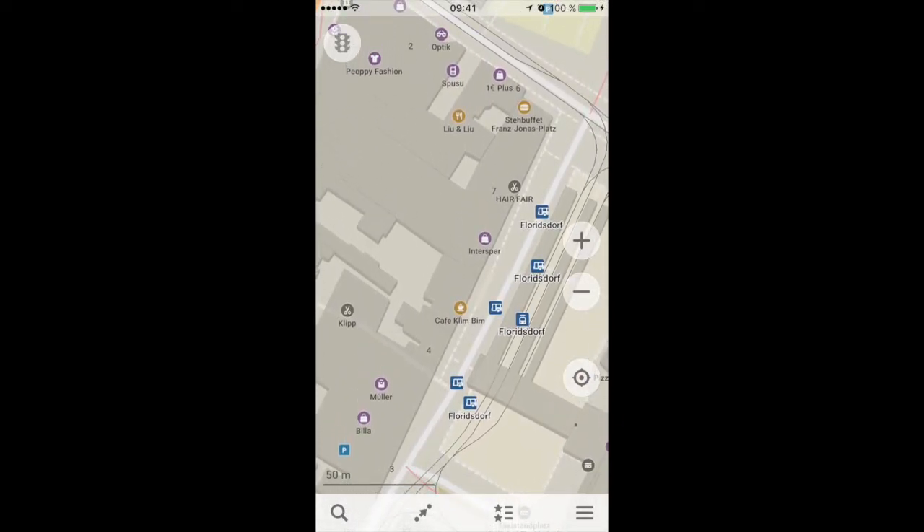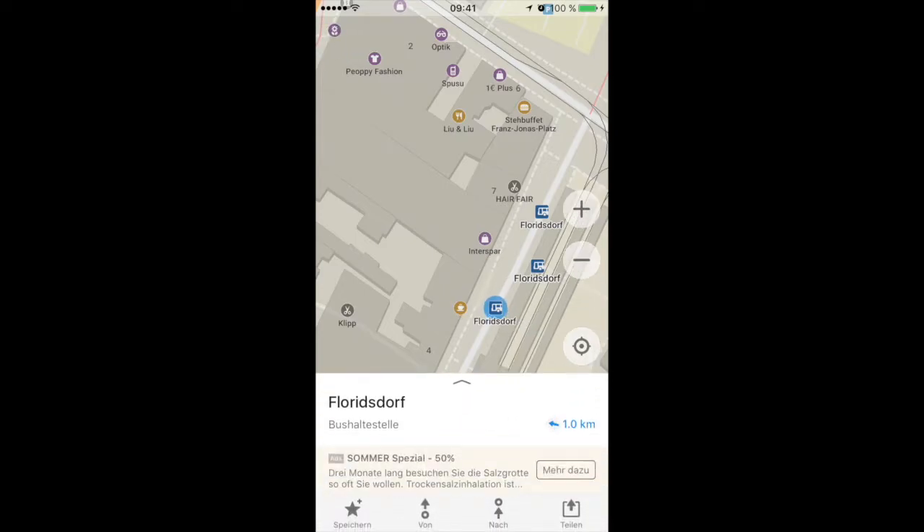So if you say you need to get to this bus station because the 29a departs here, you can tap it once and then at the bottom go on save — in my German version it's 'speichern' but it's the same as save. Down here, this star will say 'save', and when you tap it again it will say 'remove' or 'delete'. This is just for the pin you have just set, so you can add a bookmark.